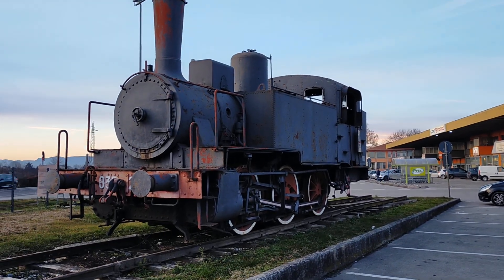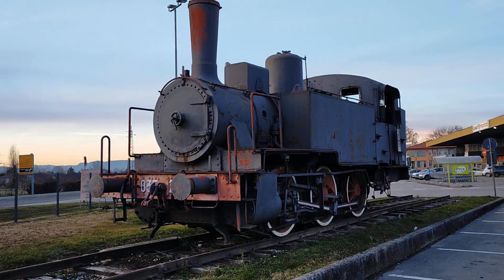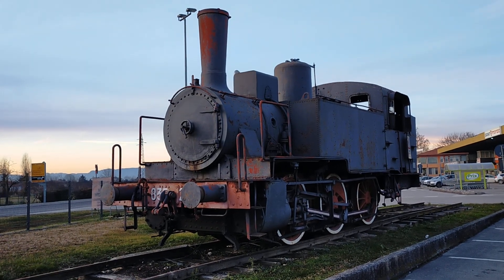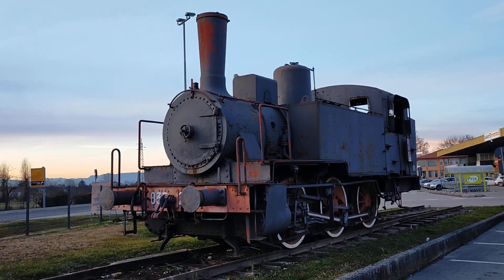Welcome to Patrick's Models and Transport. I'm in Campo San Martino, north of Padua, and this Class 835, number 29, Italian State Railways 0-6-0 tank engine has been a monument for as long as I can remember, even when I was a kid.